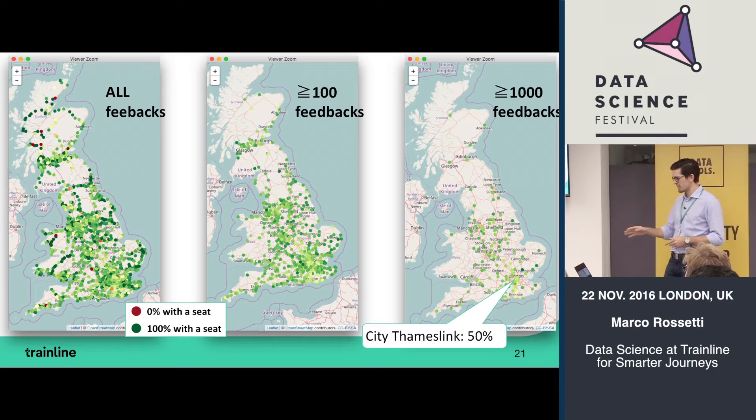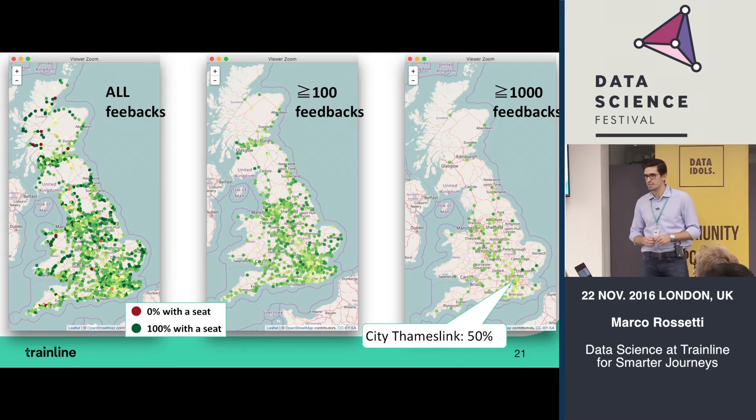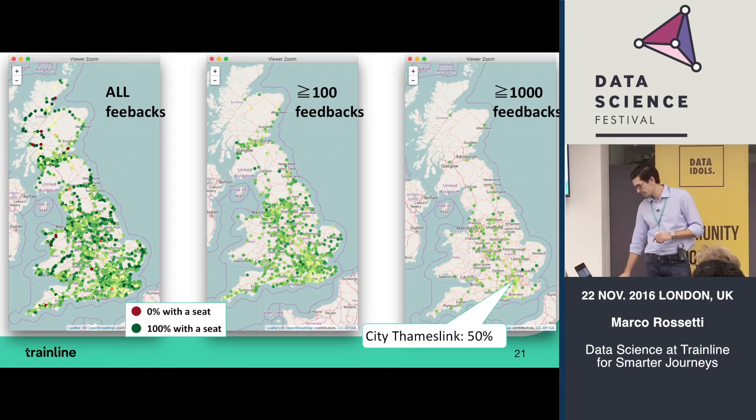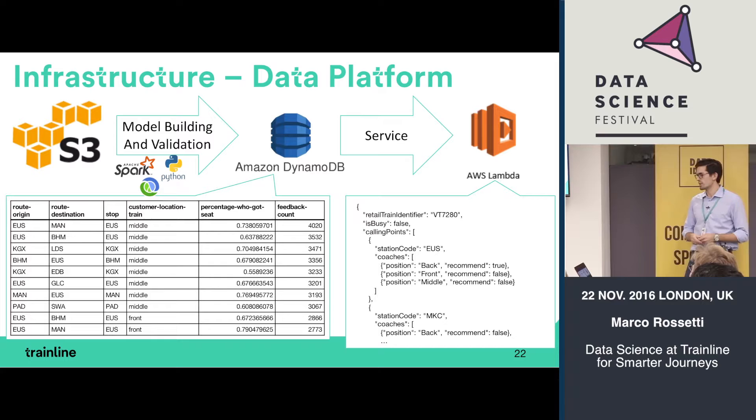Of course one or two feedbacks from a station isn't enough to tell users anything useful, so we apply filters — keeping only stations with a certain amount of feedback. Even filtering for stations with at least 100 or 1,000 feedbacks we still have good coverage. One of the worst stations appears to be City Thameslink, where the percentage of getting a seat is only 50% overall across all trains, all times, all days.